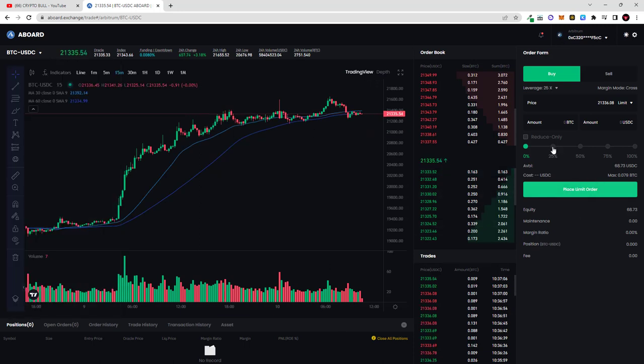After sending funds to the exchange, I can see 68.73 USDC available in my account. Now to trade, I click BTC/USDC. Here I can select leverage — for example 25x, 50x, 75x, or 100x — and you can also drag the slider to increase or decrease leverage. Depending on the leverage, the cost changes. For example, trading 0.04 Bitcoin would cost about 34 dollars. I click 'Place Limit Order' to long, but to short the market I click 'Sell'.